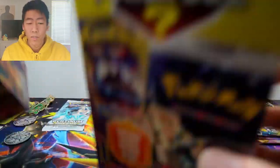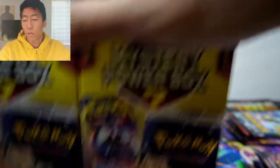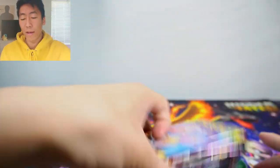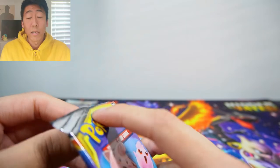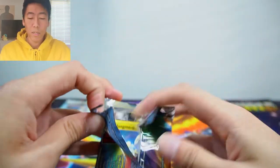So out of these two boxes we only pulled one vintage pack, but I guess we're pretty good in terms of the odds because it's 1 in 5 and we did pull one out of two. Let's put the boxes aside and breeze through these packs. I don't want to take up too much time because I noticed whenever I make videos like this I take forever, so I'll try to just go through them quickly.